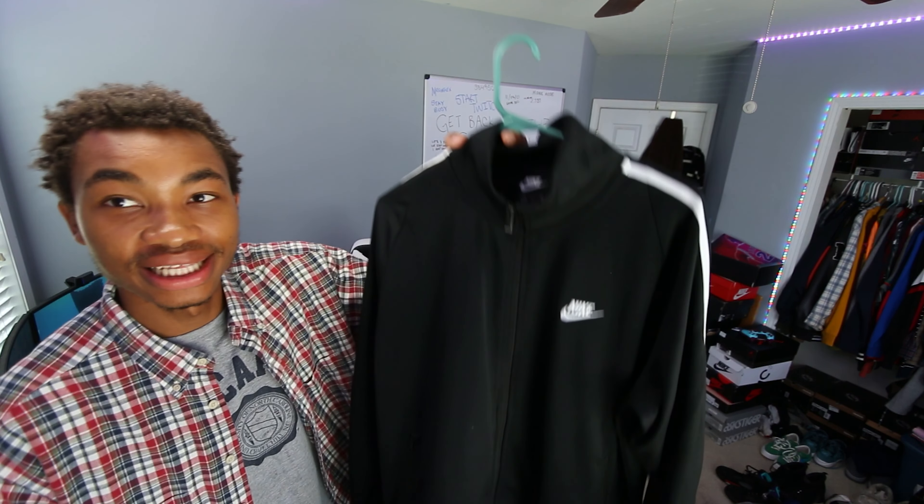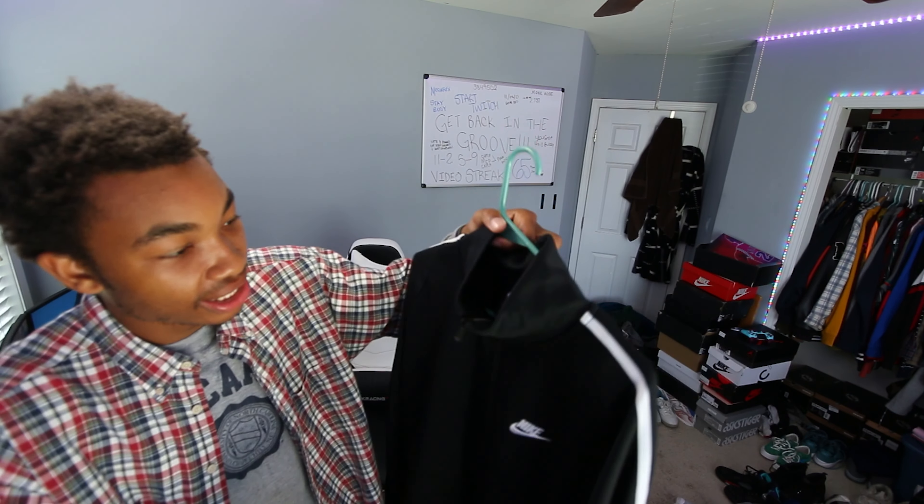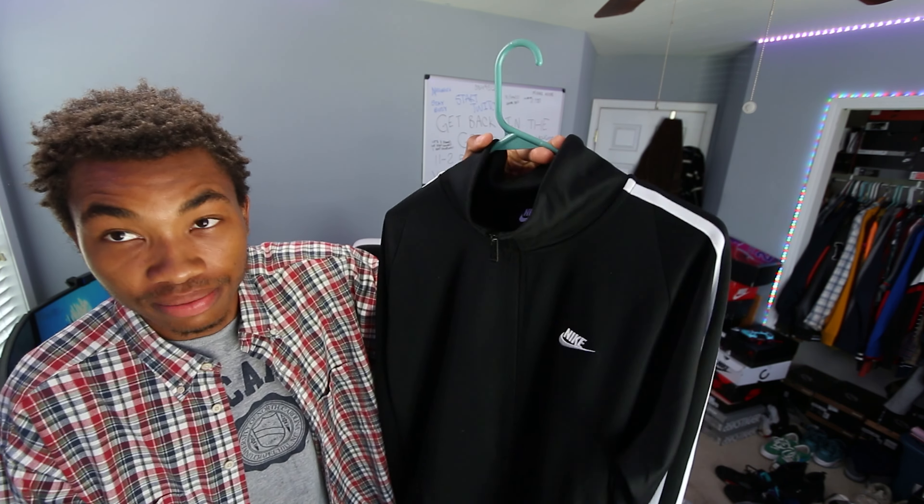Another piece of fire I have to show you guys is this Nike zip-up right here — a Nike track jacket in black and white. I got this one in a size large and it fits me really good. It's not a big fit — it's more of a fitted type of fit. But I really mess with it.